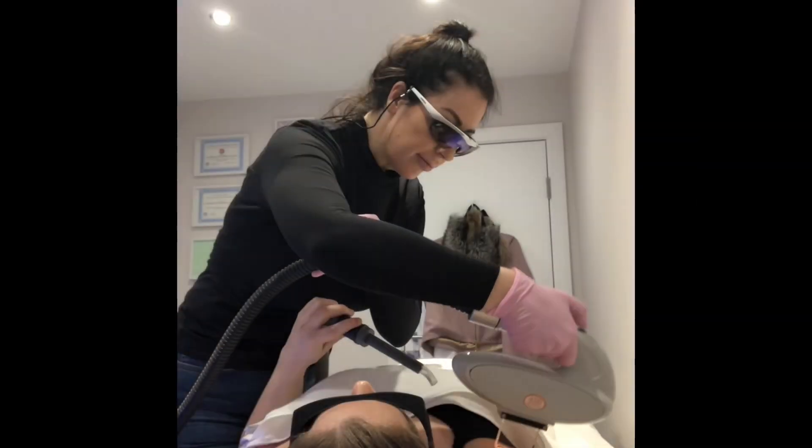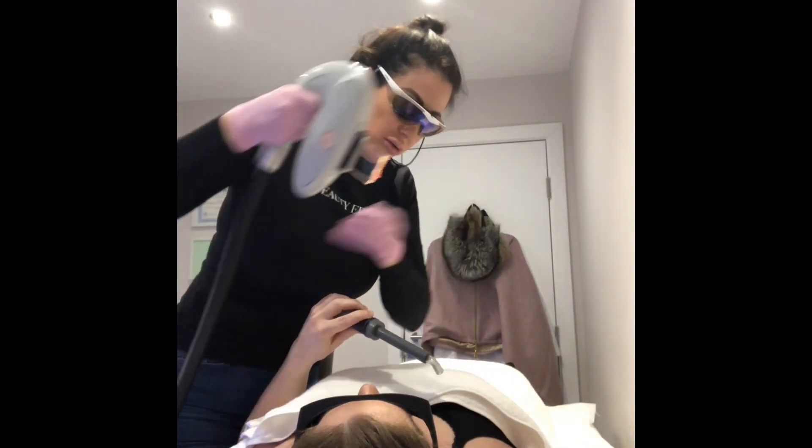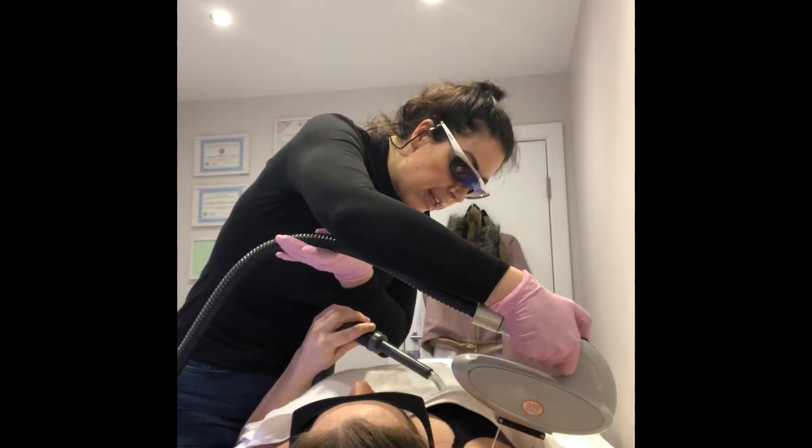Hi, I'm Katie, the beauty editor. In this video you'll see me using both my medical grade laser and intense pulse light handpiece to treat my clients.